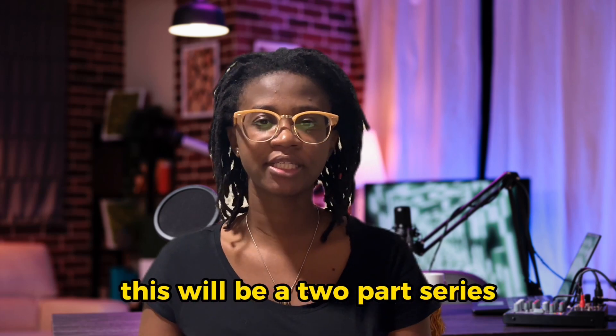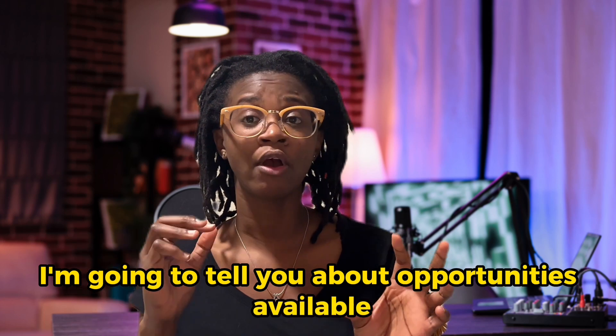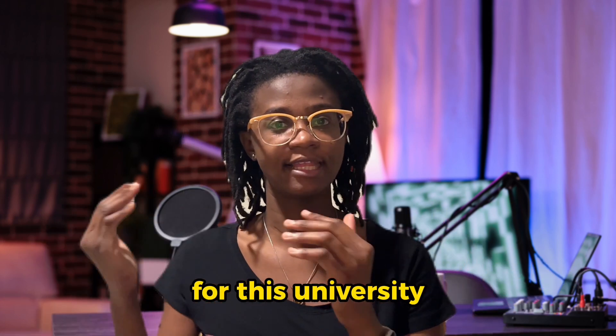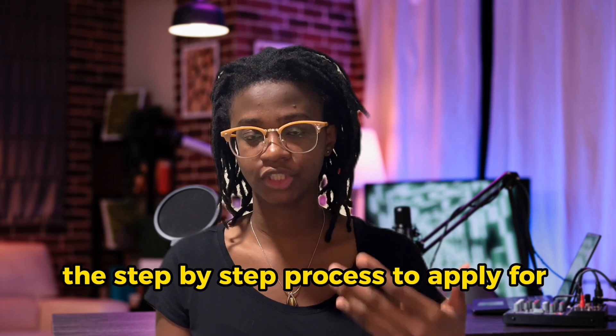This will be a two-part series. In the first part, I'm going to tell you about the opportunities available at this university, and in the second part, I'm going to take you through the step-by-step process to apply.